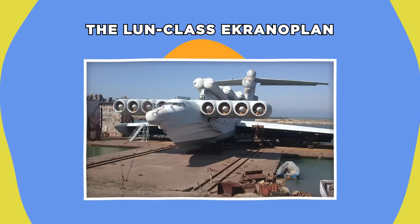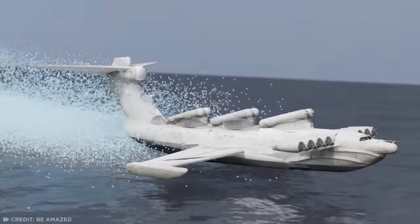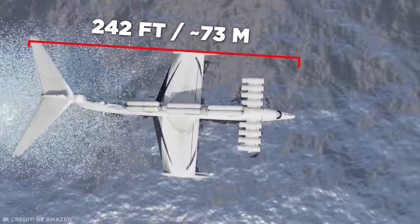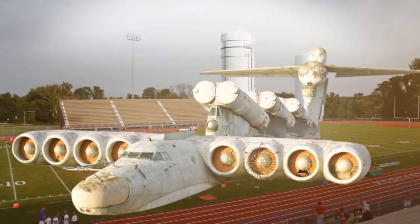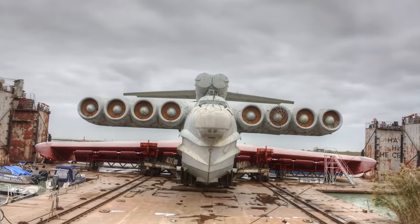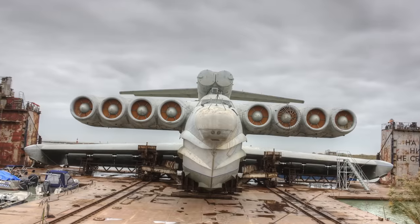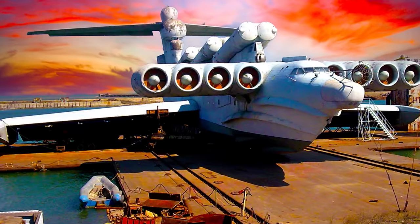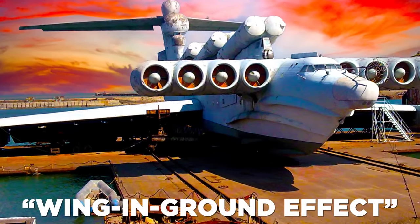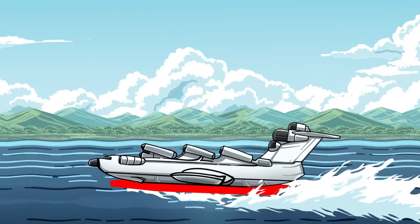The Loon-Class Ekranoplan. One of the most unusual vehicles from the time of the Cold War, or any era for that matter, has to be the Loon-Class Ekranoplan. At a gargantuan 242 feet long with a wingspan of 144 feet, this bizarre beast could only just fit inside the lines of a standard American football field. You may think, with all those wings and jet engines, that it's some sort of Soviet aircraft. But this amazing machine is actually a boat-plane hybrid that exploits something called the wing-in-ground effect.